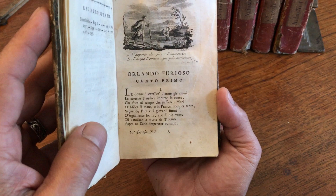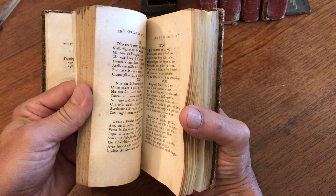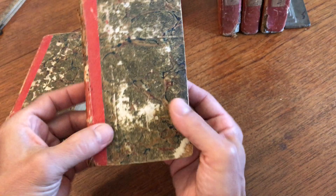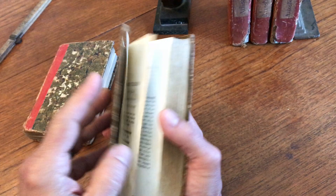What's interesting here is throughout the set, which has condition issues and some damp staining, are many of these small chapter-heading engraved vignettes. As we flip through the set, we'll see that there are quite a number of them. The marbled paper is very old, probably dating from the 18th century or very early 19th century.